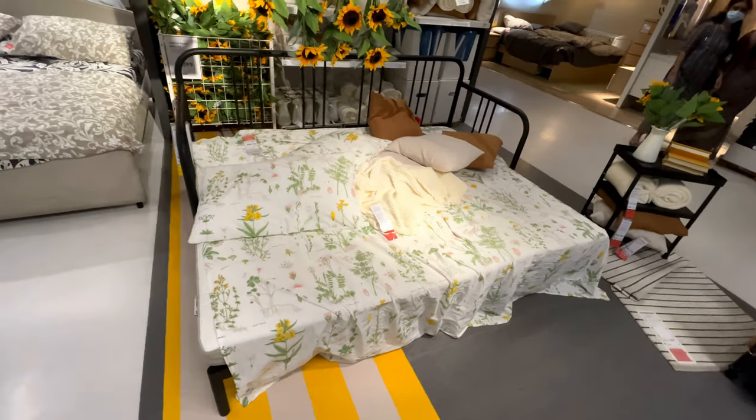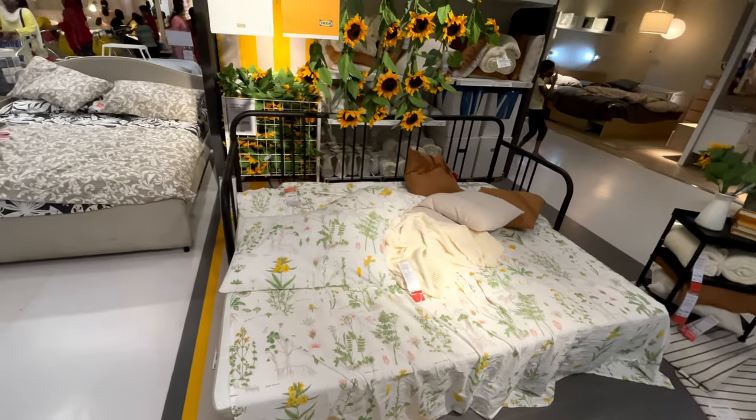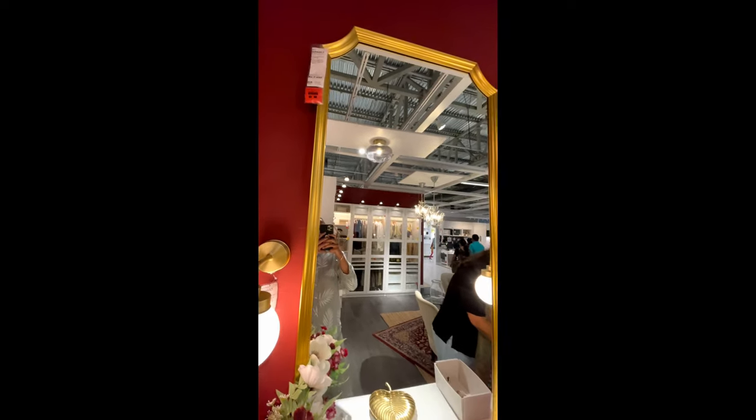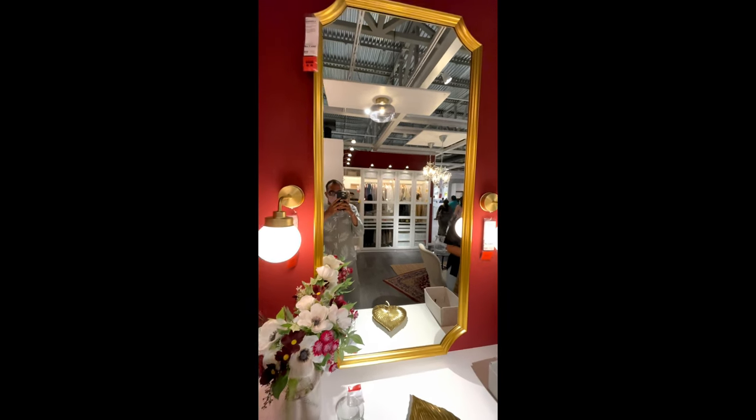Another very good option for a day bed. Such a beautiful mirror — definitely have it in your foyer if you are looking for one.